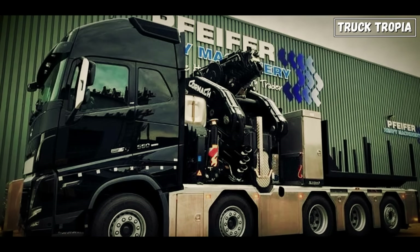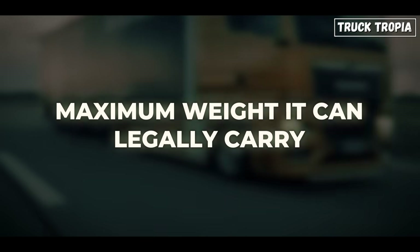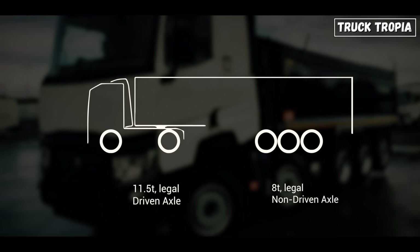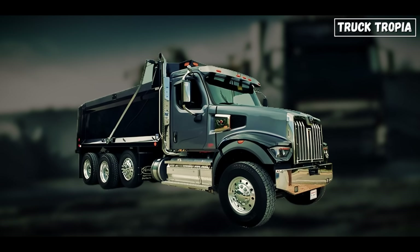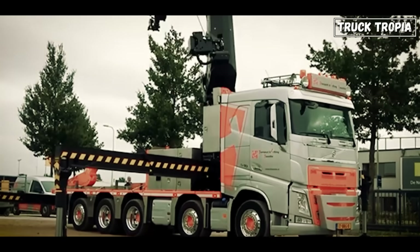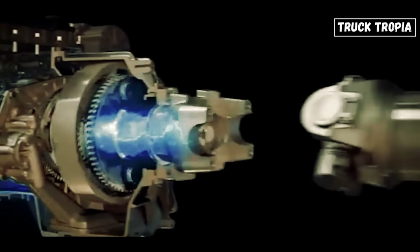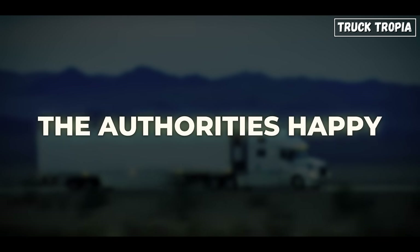Why cram five axles under a truck? Simple answer: weight distribution and legal limits. In Europe, road laws are strict — you can't just throw a massive load on any truck. Every axle has a maximum weight it can legally carry. Most European countries allow about 11.5 tons on a driven axle and around 8 tons on a non-driven or steering axle. That means a three-axle truck can legally carry only so much before it's overloaded, regardless of how powerful the engine is. Now, imagine you need to move something truly massive — like a mobile crane, a concrete boom, or a transformer. That equipment might weigh 30 to 50 tons by itself. The solution? Add more axles. Every axle increases the total legal gross vehicle weight while keeping the load per axle under the legal limit. This keeps the roads safe, the wear and tear reduced, and the authorities happy.